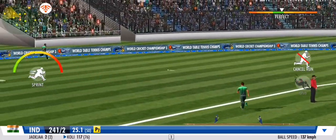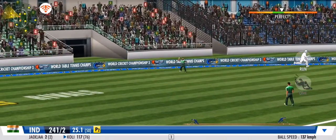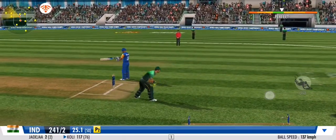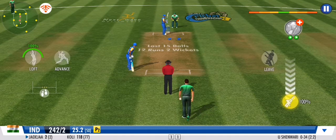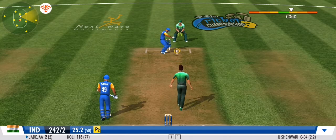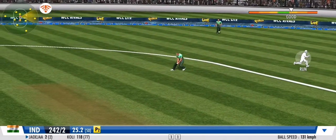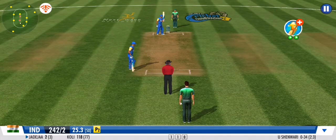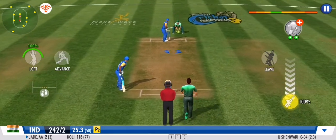Flicks it away to the onside this time for more runs. That's a quick bit of leg work from these two. They're making the batsman fight for every run. Good show by the fielders. Well contained — a smart effort by the bowler.